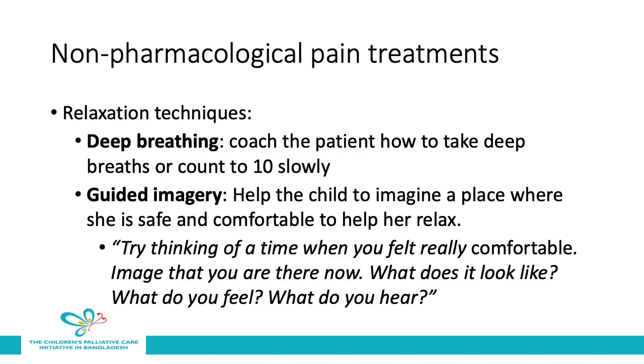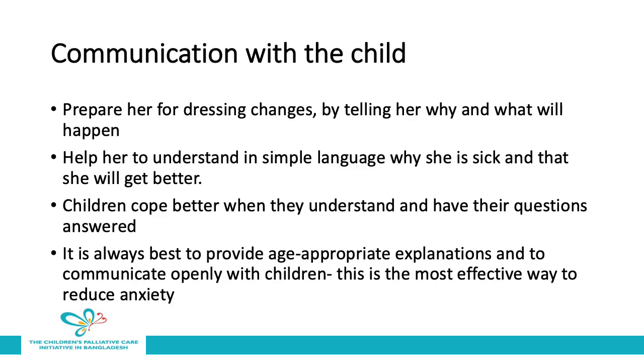Other non-pharmacological pain treatments which could be considered for this child include relaxation techniques such as deep breathing and guided imagery. For deep breathing, you can coach the patient to slowly take deep breaths or slowly count to 10. Guided imagery helps the child to imagine a place where she feels safe and comfortable so that she can relax — you could say something like: 'Try thinking of a time when you felt really comfortable. Imagine that you are there now. What does it look like? What do you feel? What do you hear?' Lastly, it's important to consider communication with the child. We need to prepare her for dressing changes by telling her why and what will happen, and help her understand in simple language why she is sick and that she will get better. Children cope better when they understand and have their questions answered, and it's always best to provide age-appropriate explanations and communicate openly with children, as this is the most effective way to reduce their anxiety.